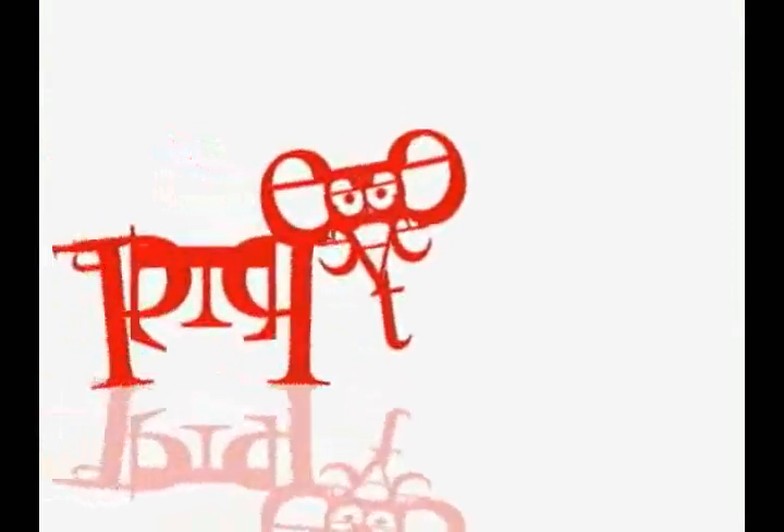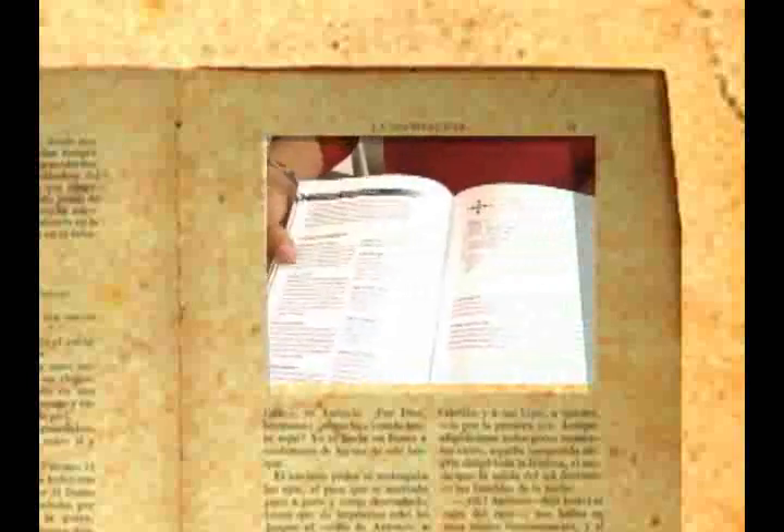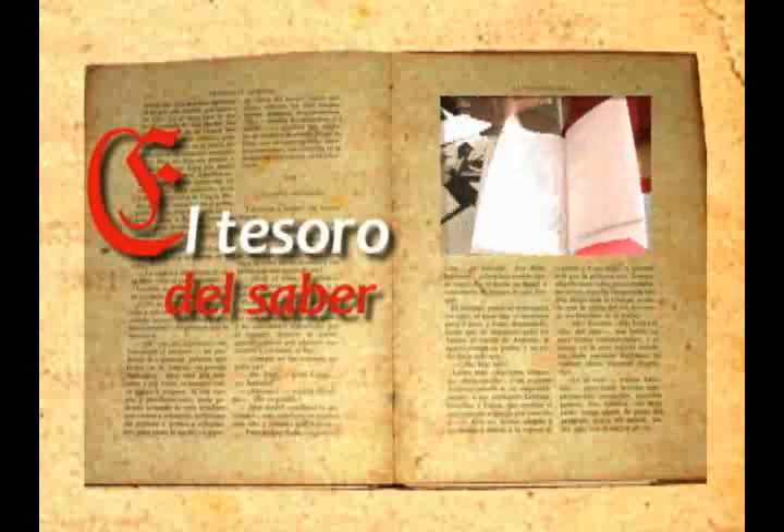En los libros hallarás el tesoro del saber, para ti todo será si aprendes a leer.